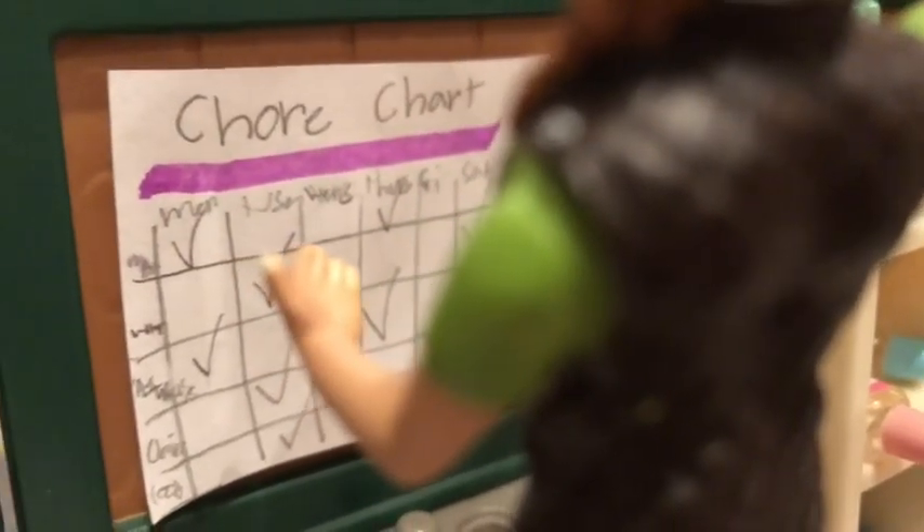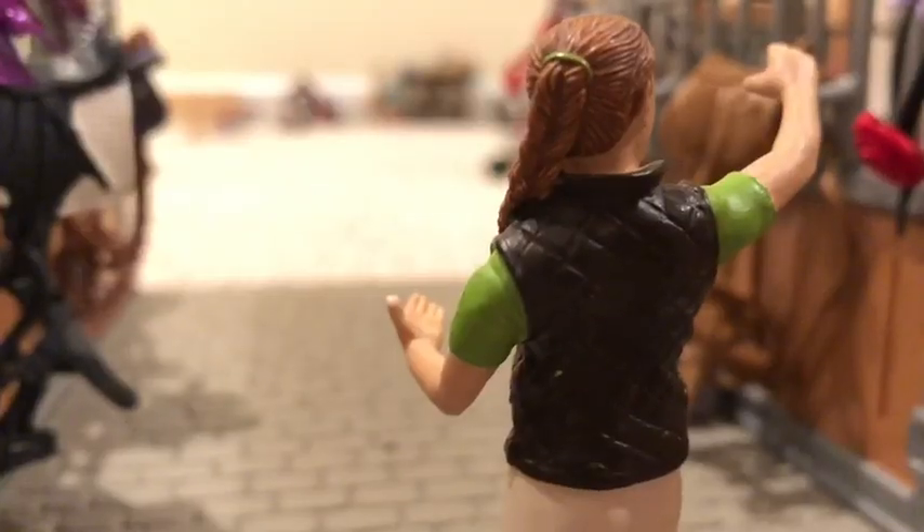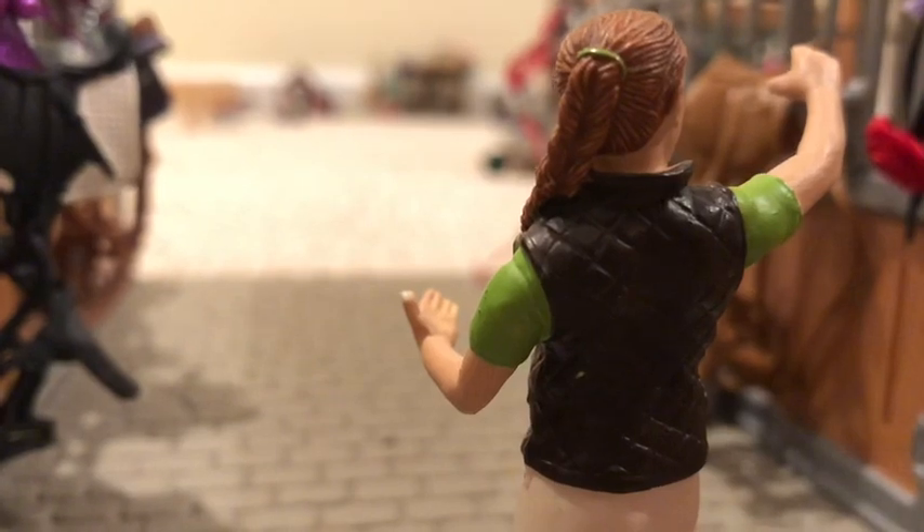Last but not least, I erase the chore chart for a brand new day of working tomorrow. I make sure everything's locked up here at Starlight Stables and I say good night to the barn.